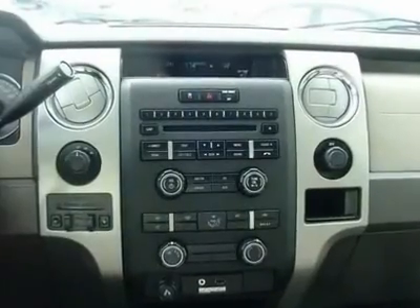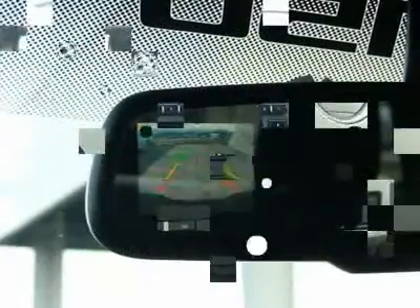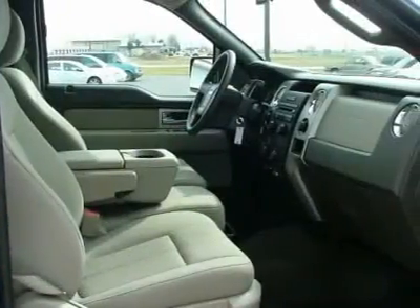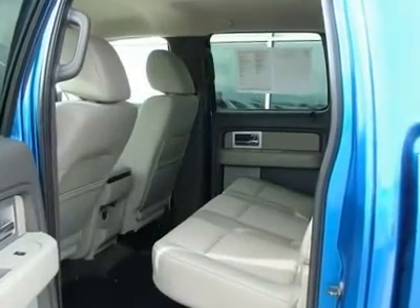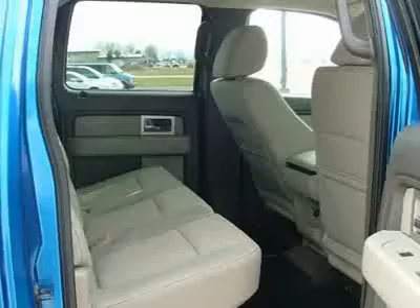Power adjustable pedals, rear view camera, steering wheel controls, 6-way power driver seat, trailer brake controller, and limited slip with 3.55 axle ratio should be on top of your list. These are four things to check out when you come look at this vehicle.